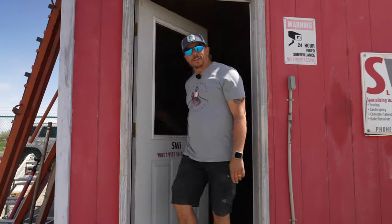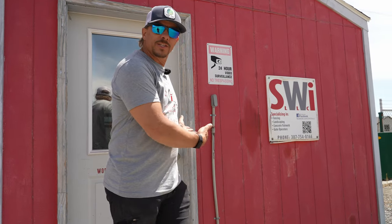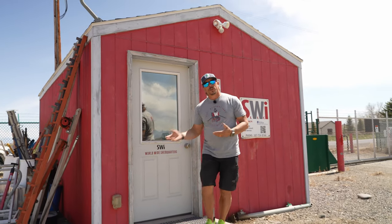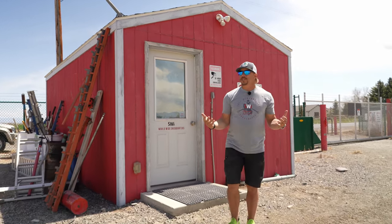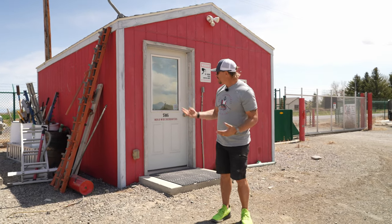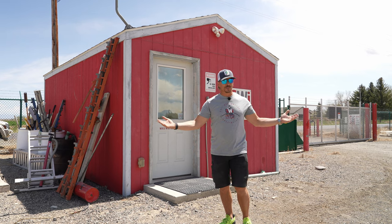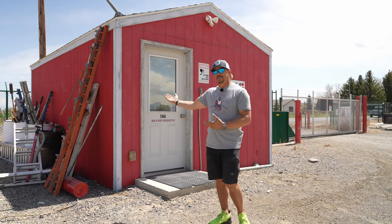Hey, welcome back. If you'd have showed up to SWI in 2014, this is where you would have seen us. Believe it or not, in this little shed behind me — the worldwide shed quarters — you'd have found three people working inside. Three. This is a 16x20 shed that we actually built ourselves. This is all we had — a piece of property and this shed.